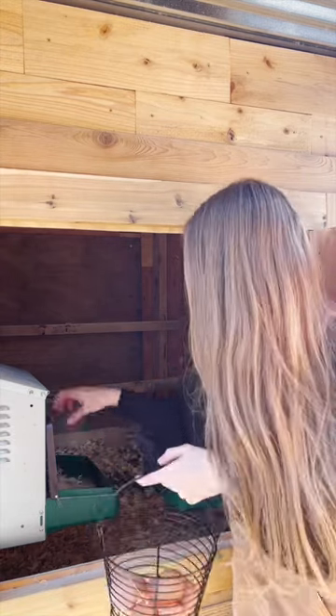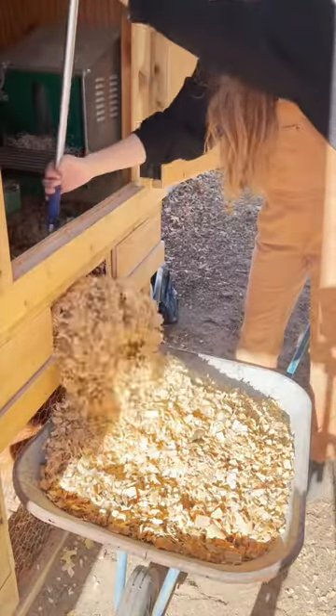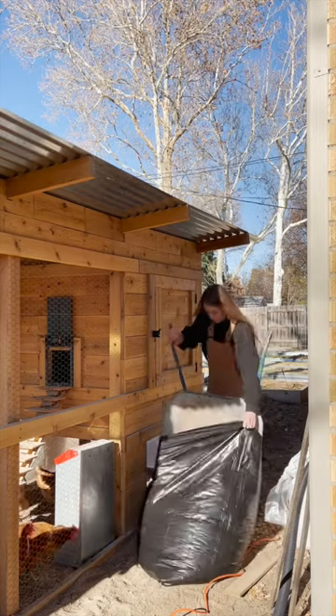So to clean the coop, I will remove all the old pine bedding, and I actually have this trap door here that makes this really easy. Today, I'm actually going to bag everything up, since I am in a small backyard setting and honestly don't have room to compost all of their pine shavings.